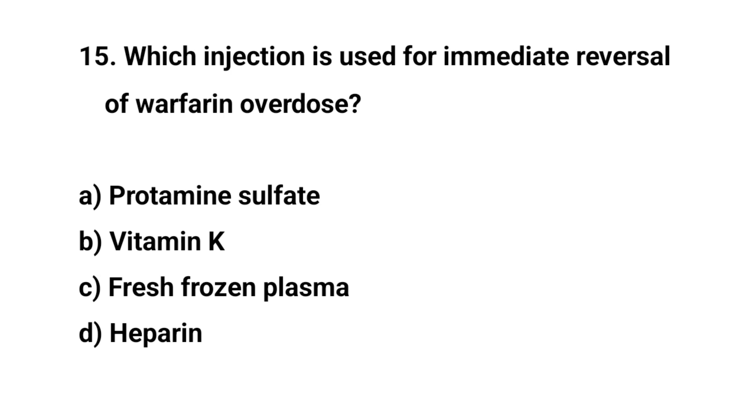Question number fifteen. Which injection is used for immediate reversal of warfarin overdose? The right answer is C: Fresh frozen plasma.